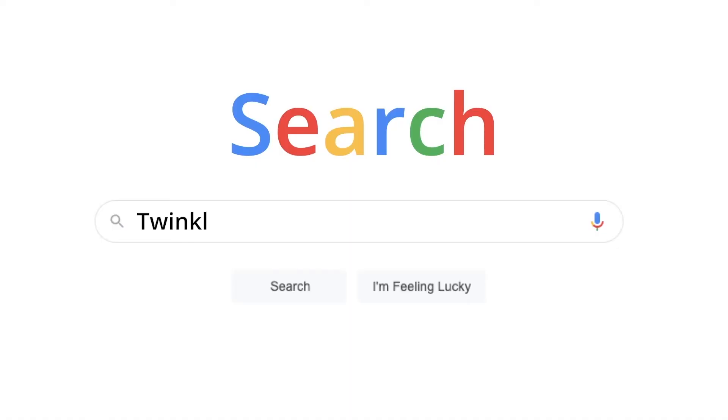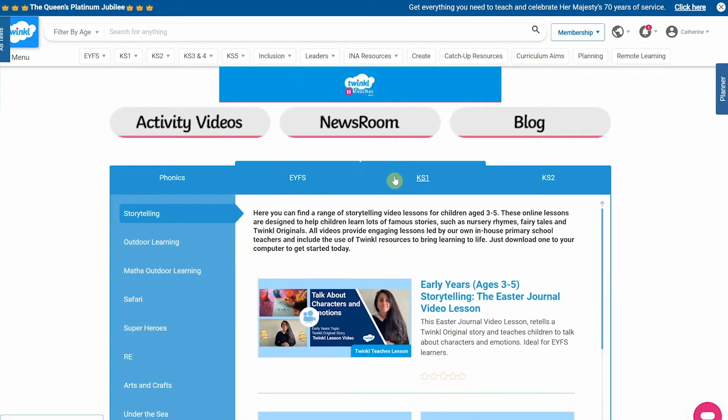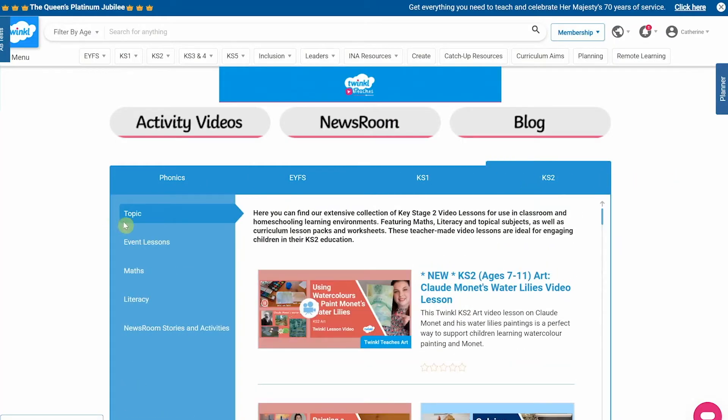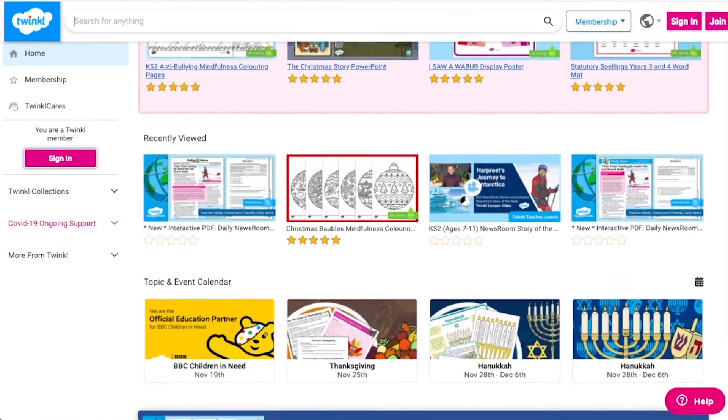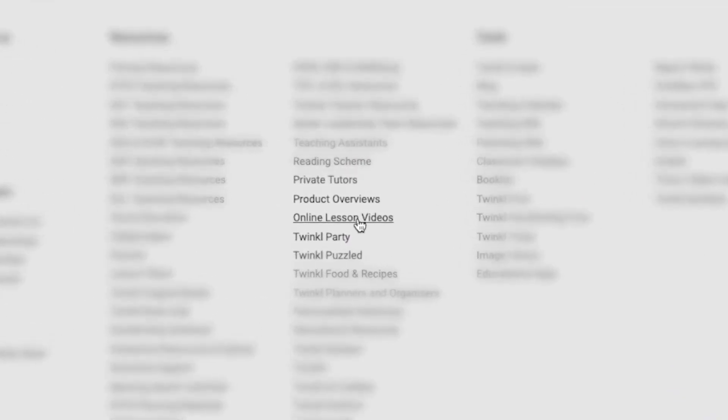To watch our lesson videos, simply search for TwinkleTeaches before selecting your subject and key stage. Alternatively, you can scroll down on the Twinkle website and select online lesson videos.